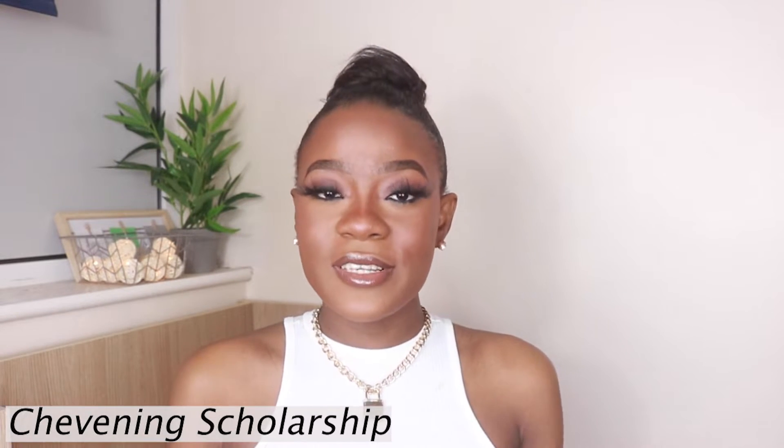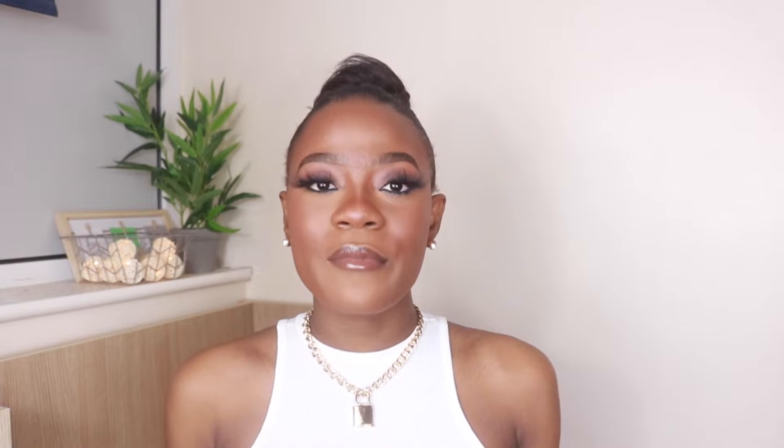For government scholarships, we have the Chevening Scholarship. The Chevening Scholarship is an international program that helps students who possess leadership qualities and skills. They help you pay for your tuition fee, your living allowance, your visa cost, and your flights to and from the UK back to your own country.